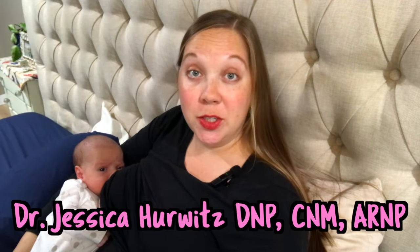Welcome back to Every Mama's Midwife. If you're new, my name's Jess. I'm a certified nurse midwife and infertility mom. As always, if you're having pain, please consult with your healthcare provider.